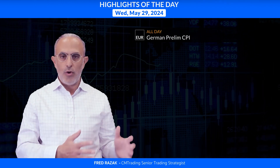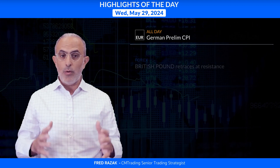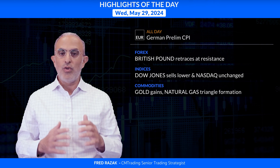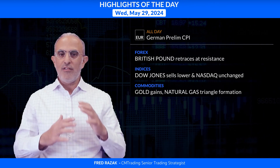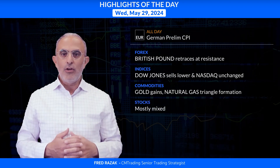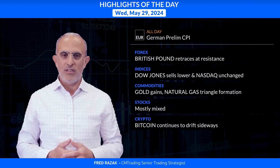All day today out of Germany we have a preliminary CPI number coming out. Looking at the various markets: the British Pound did retrace from that resistance-ish level. In indices, the Dow Jones sold off while the Nasdaq remained mostly unchanged. In commodities, gold caned just bouncing off those lows, while natural gas is setting itself up with a nice right triangle that looks like it will break out to the upside. Stocks were mostly mixed, and cryptocurrencies — Bitcoin continues to drift sideways.